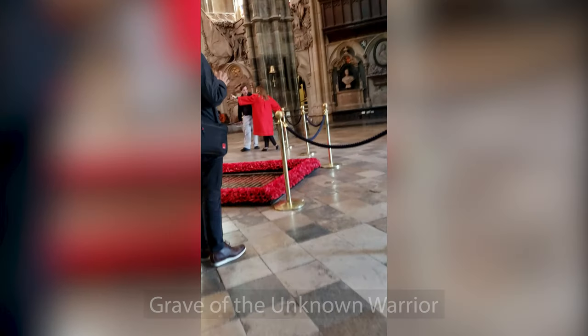One of the most important graves in Westminster Abbey is the grave of the Unknown Warrior. There is a plaque inside the red silk poppies which reads in part: 'Beneath this stone rests the body of a British warrior unknown by name or rank, brought from France to lie among the most illustrious of the land, and buried here on Armistice Day, 11 November 1920, in the presence of His Majesty King George V.'